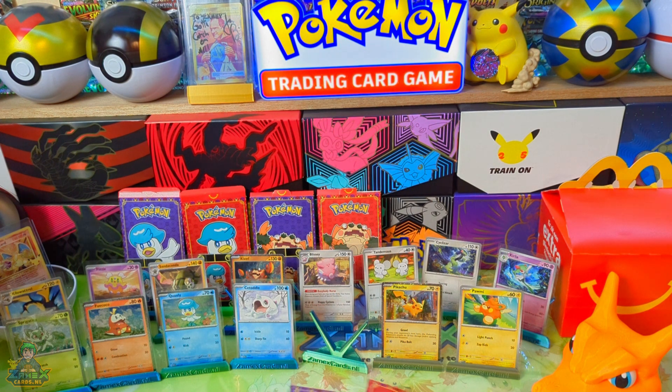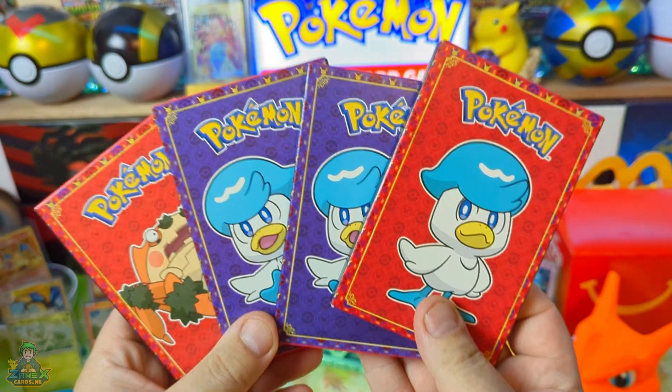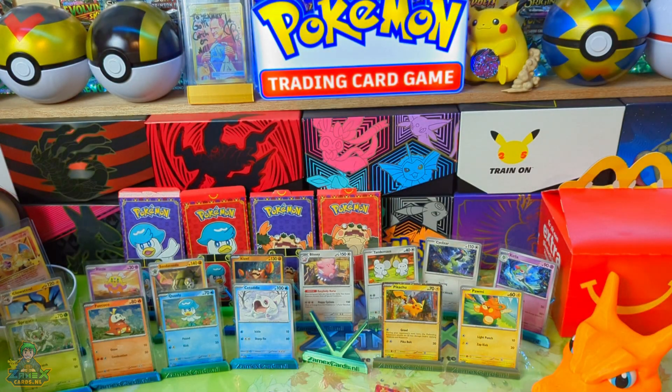We hebben 4 packs vandaag om open te maken, zitten in deze 4 doosjes. En we gaan kijken of we hier de laatste kaarten eruit kunnen halen die wij nog missen. We hoeven alleen nog maar kaartje nummer 5 te hebben en dan is het klaar. Finito. En ik zal het wel gaaf vinden om een Pikachu reserve te hebben. Hartstikke leuk.